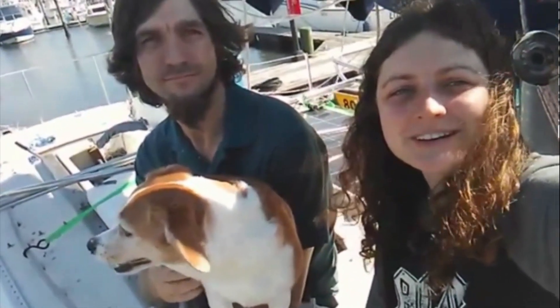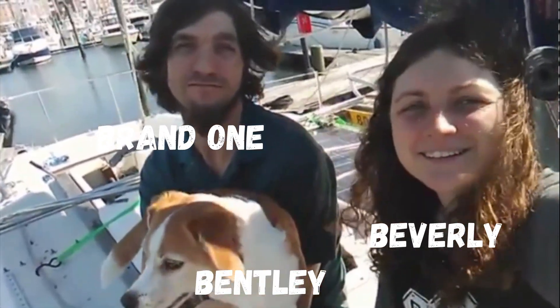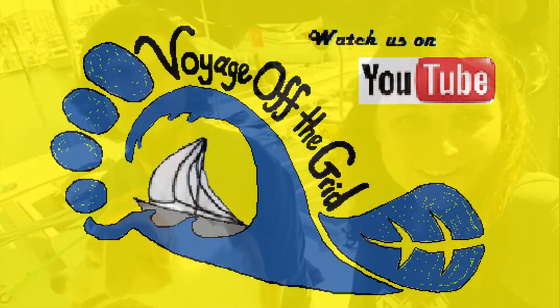Hi, you're watching Voyage Off The Grid. I'm Beverly. I'm Brandon. And this is Bentley. We're on Harmony, our sailboat, and we're on our way to becoming self-sufficient and off the grid. That's what this YouTube series is going to be about.